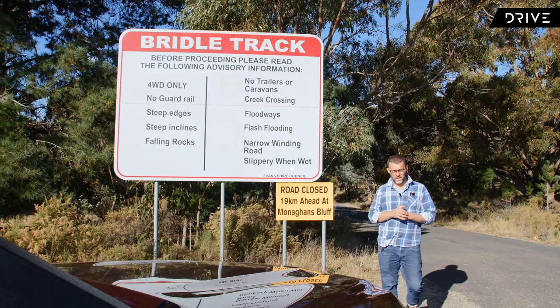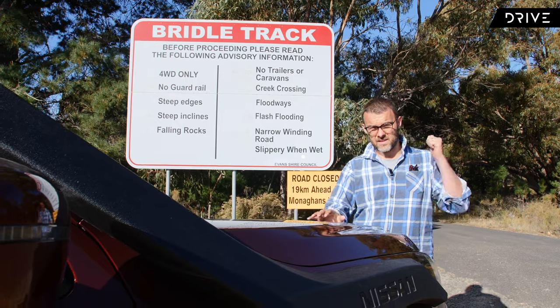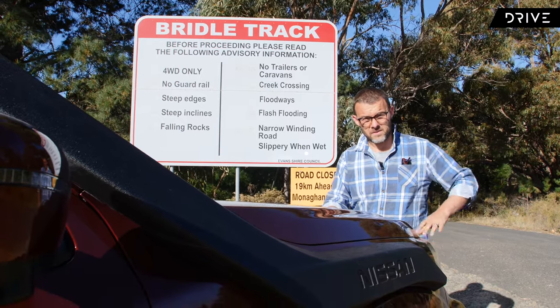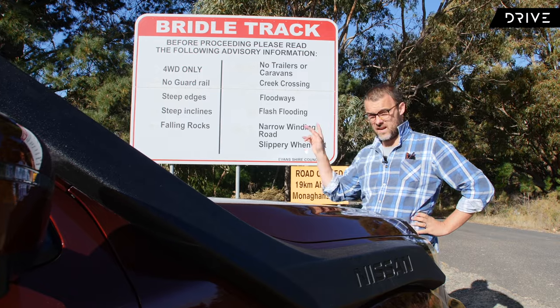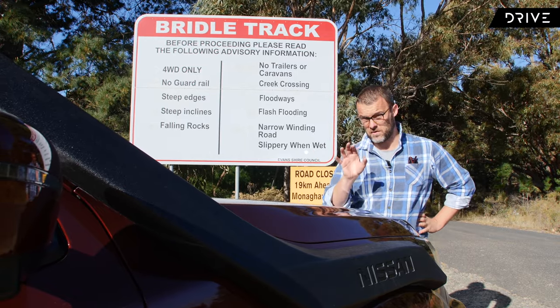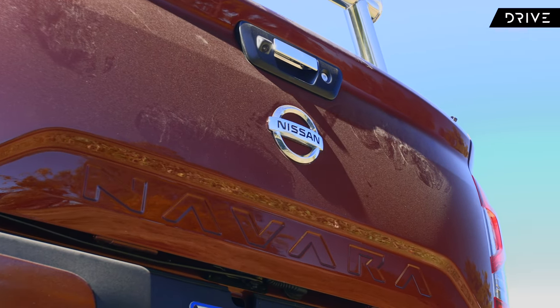We've driven through historic Hill End and now we're at the equally historic Bridal Track. This is going to take us down to the river and the beautiful campsites by the Macquarie and Turon Rivers. There's a sign here that might put some people off, but don't worry too much — it's not too challenging a drive, and we're not going to use locking differentials to get down there.